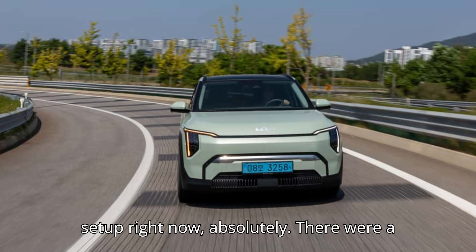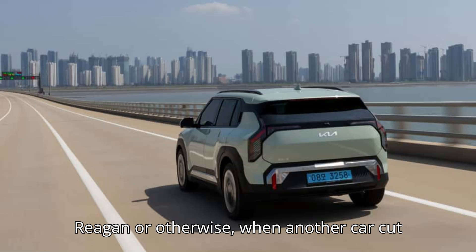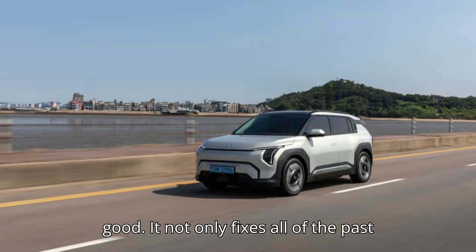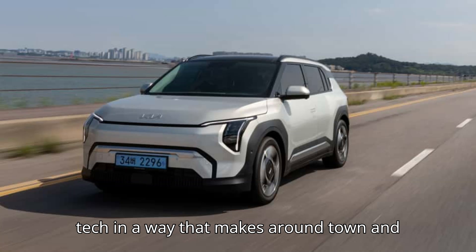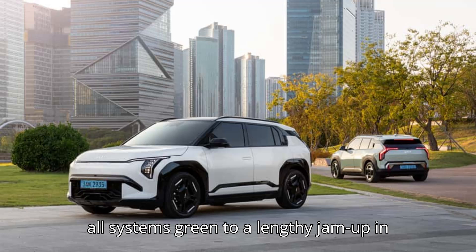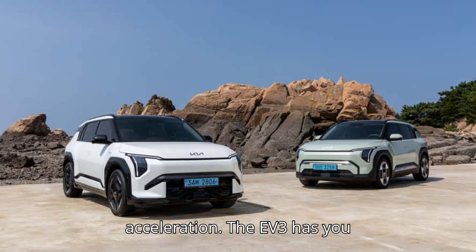Does it have its limitations? Like any ADAS setup right now, absolutely. There were a few times when the EV3 came into a turn or an interchange a bit hotter than I wanted, or when I felt it brake too late — regenerative or otherwise — when another car cut in front of me. Trust but verify, as I say about these things. But the early verdict is that iPedal 3.0 is very, very good. It not only fixes all of the past grievances with adjustable regenerative braking on these cars, it adds ADAS tech in a way that makes around-town and highway driving much more pleasant. This was especially useful in Seoul, where highway traffic can go from all systems green to a lengthy jam in the blink of an eye. Having the Smart Regenerative System in automatic mode means you won't end up as frustrated by those constant changes in acceleration.